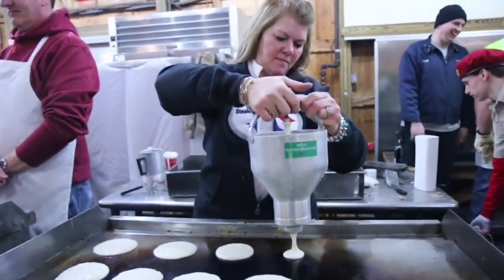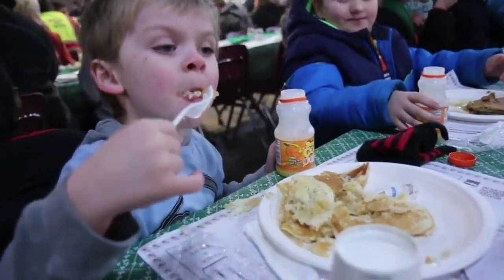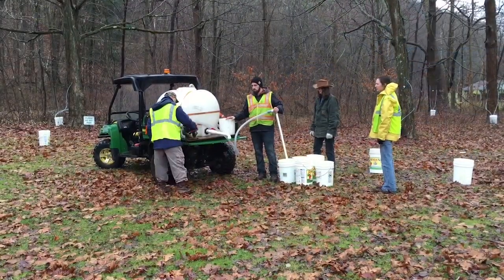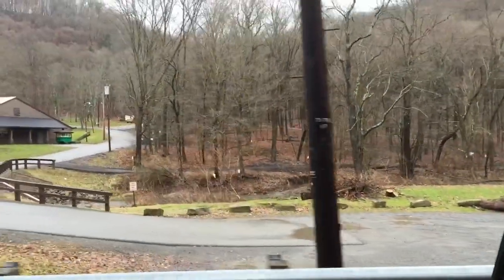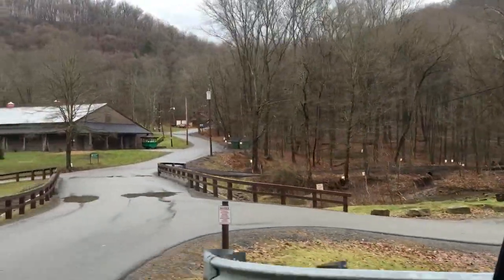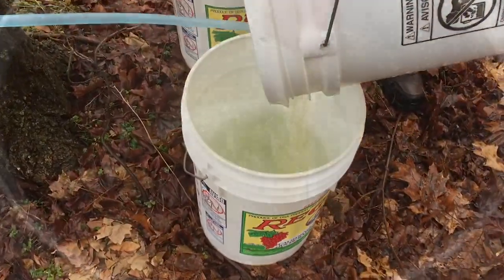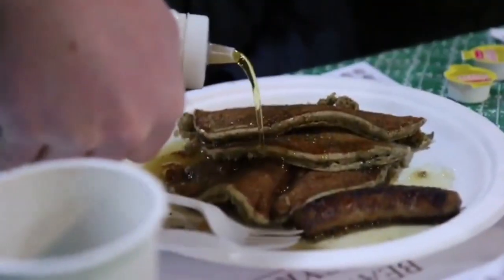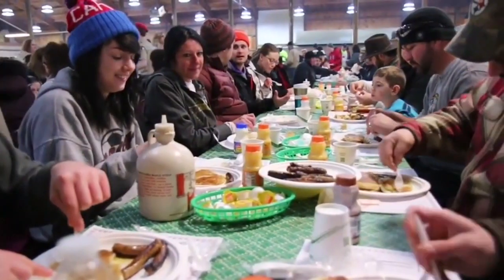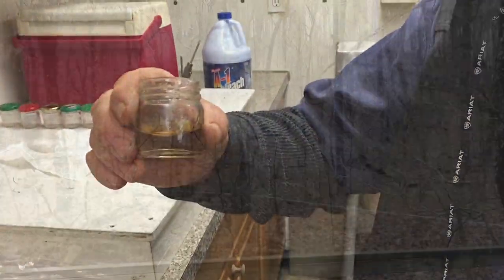Long before fans of the Beaver County Maple Syrup Festival tuck into pancakes and sausages swimming in pure maple syrup, a crew from the county's conservation district spends weeks on slopes and lowlands of Brady's Run Park, tapping maple trees to collect sugar water that will be converted to liquid gold. That sweet syrup draws thousands to the park's lodge each year, and they willingly wait in long lines for nature's nectar.